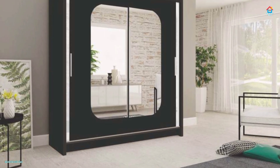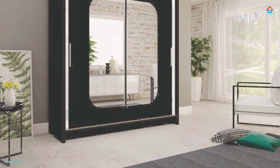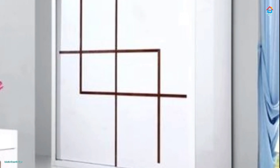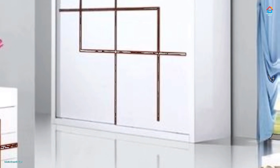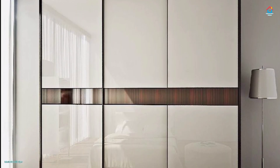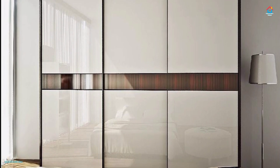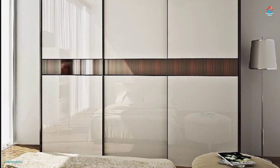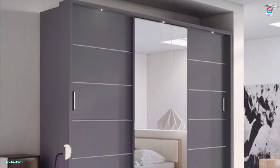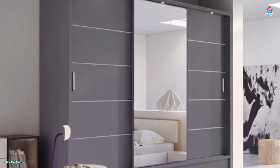Magicians have been using smoke and mirrors for centuries to cast their spell and spin their web of illusion. You can do the same using mirrors for your sliding door wardrobe designs for the bedroom. Mirrors reflect the room, making it seemingly look much bigger than it is, and they also add oodles of glamour.